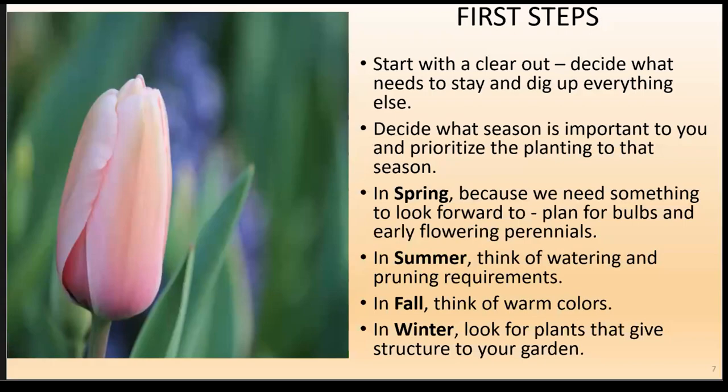If things don't look good now, they never will — so start with a clear out. Decide what needs to stay and what you want to dig up and pass on. View your garden from different perspectives, whether it's a season, color choices, or focusing on an art object. Walk through your garden one way, then turn around and walk through it backwards — you'll see things you weren't necessarily aware of. Ignore a season if you're not home or don't want to go outside, like winter.